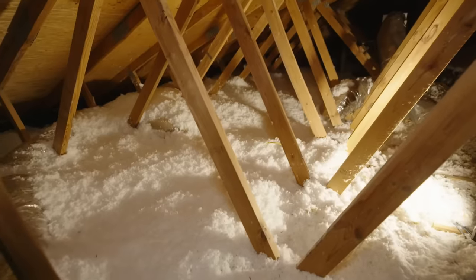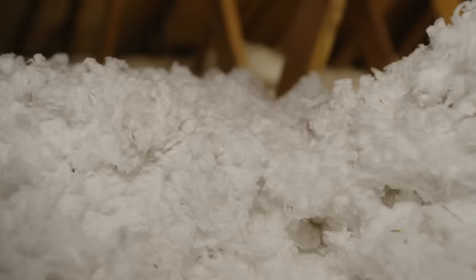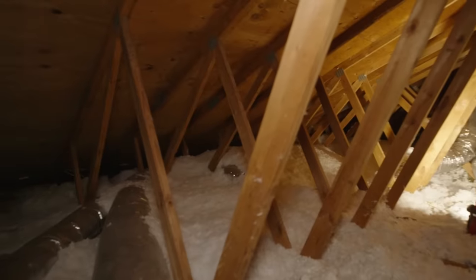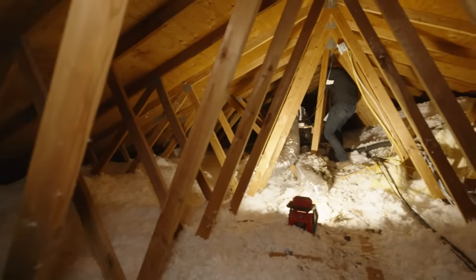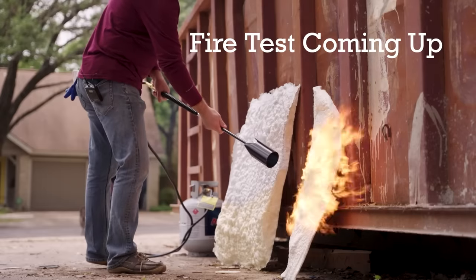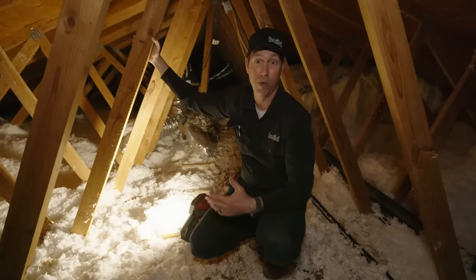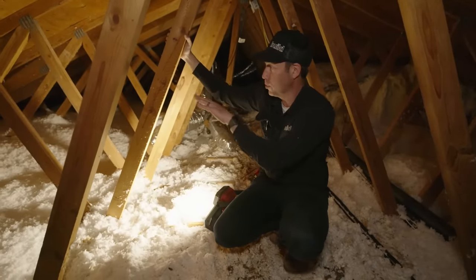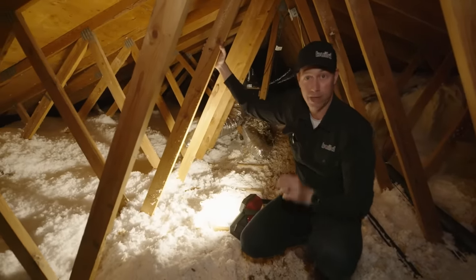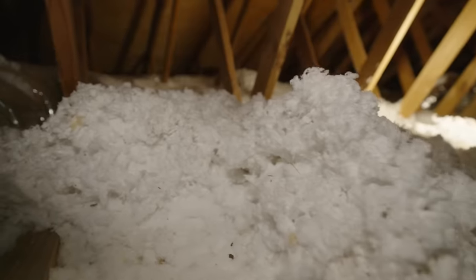Most attics in America look like this, where you've got a roof line, some vents to the outside, and some fluffy stuff on top of the ceiling drywall. Down here in Texas, we don't have a basement, so all the ducts typically are also up here in this space. This space in the summertime could get pretty dang hot — like 120, 130, maybe even more degrees — and the only thing separating this space from below is a little sheet of drywall and fluffy insulation. This is a vented or unconditioned attic. We've been building this way for decades, and this is a dumb way to build.